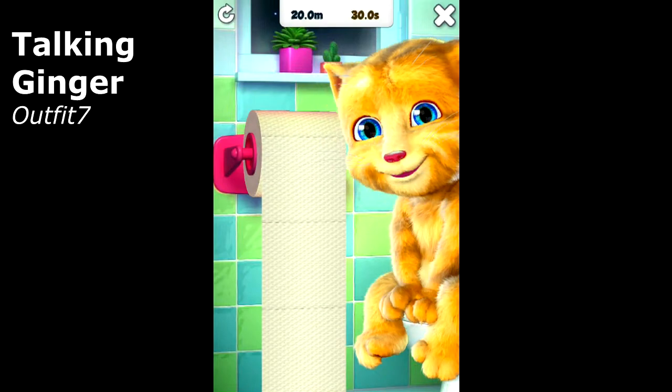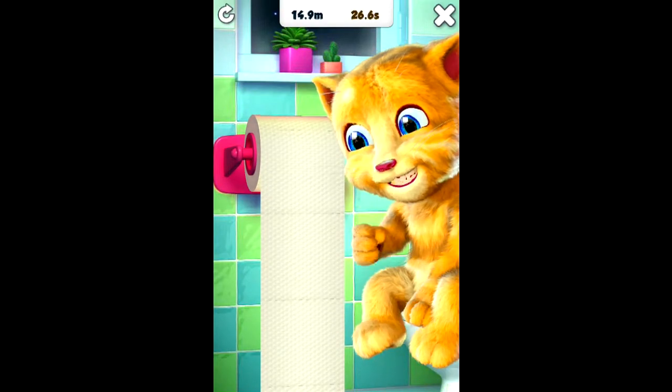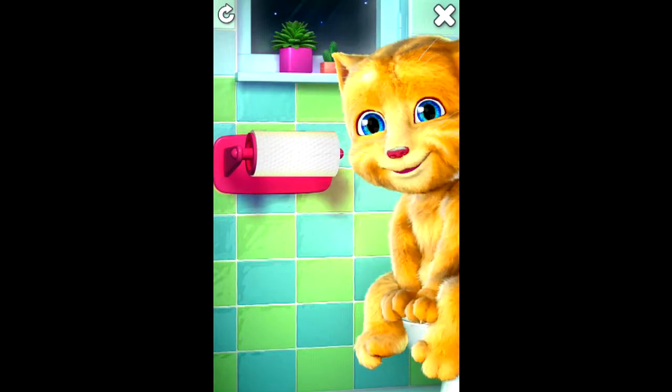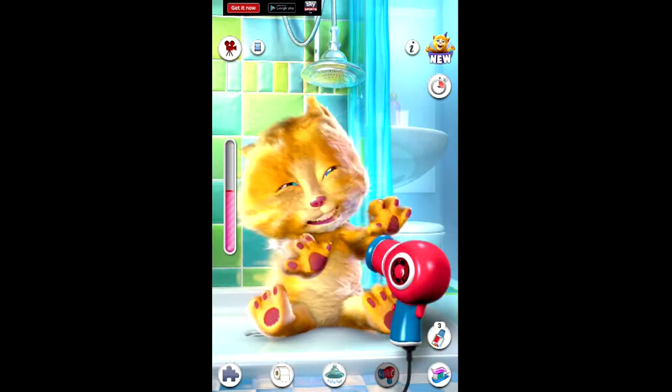And then there's Talking Ginger. Ginger is a cat who fist pumps suggestively while you drag more toilet paper. And then you can torture him.